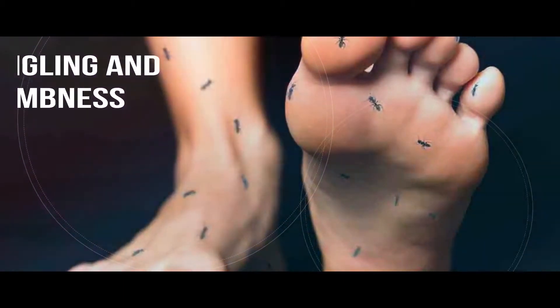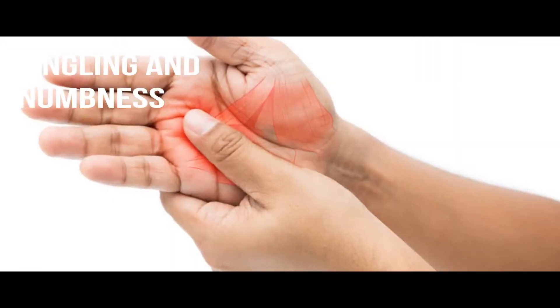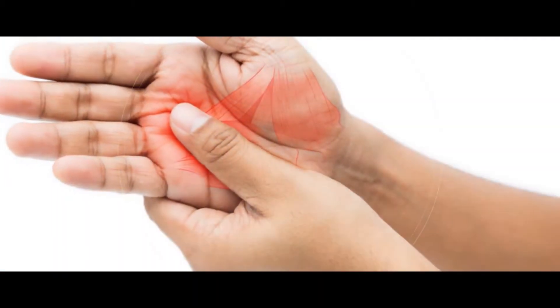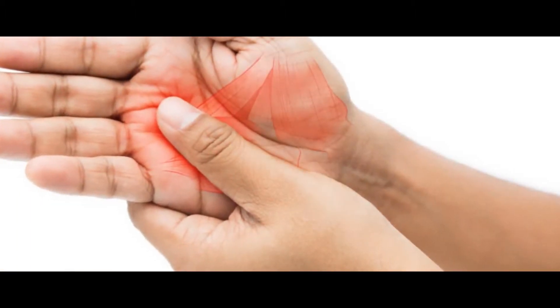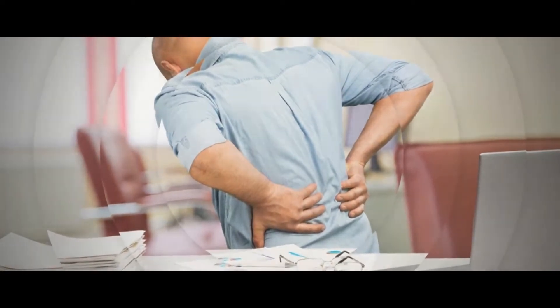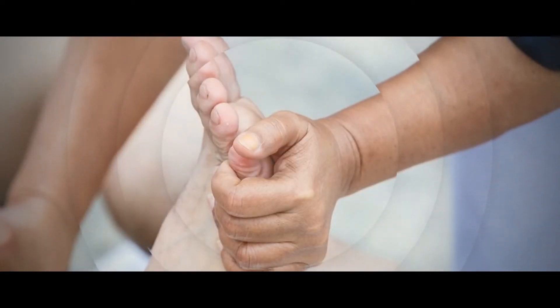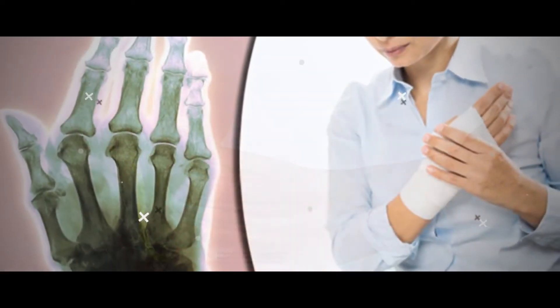Tingling and numbness. MS affects nerves in the brain and spinal cord, the body's message center. This means it can send conflicting signals around the body; sometimes no signals are sent. This results in numbness and tingling sensations, which are one of the most common warning signs of MS. Common sites of numbness include the face, arms, legs, and fingers.